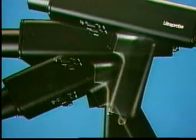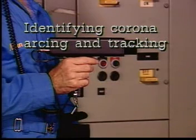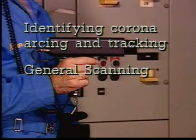Ultrasound technology allows high-voltage equipment to be scanned and sources of electrical leakage located without costly shutdowns. As a complement to other technologies, its usefulness has a wide range of applications in locating electric arcing, corona, and tracking. You'll see how ultrasound technology is used to test a wide range of electrical equipment.